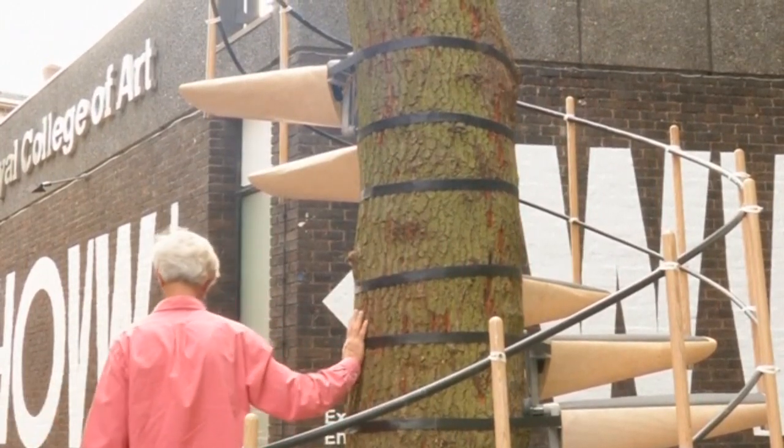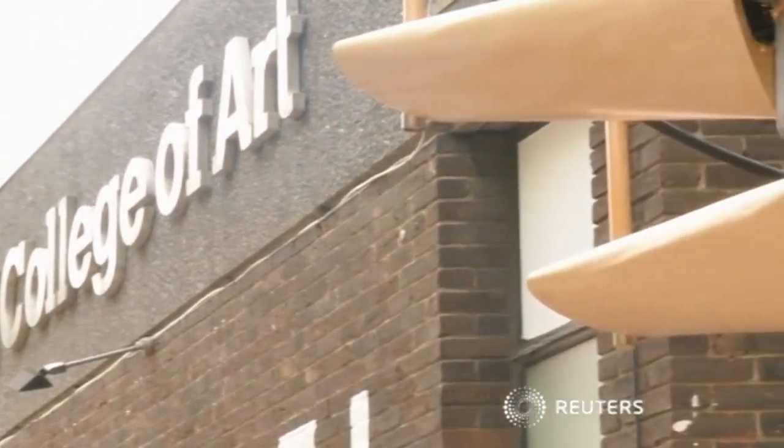After further developing their prototype, the pair plan to branch out and release Canopy Stare commercially.